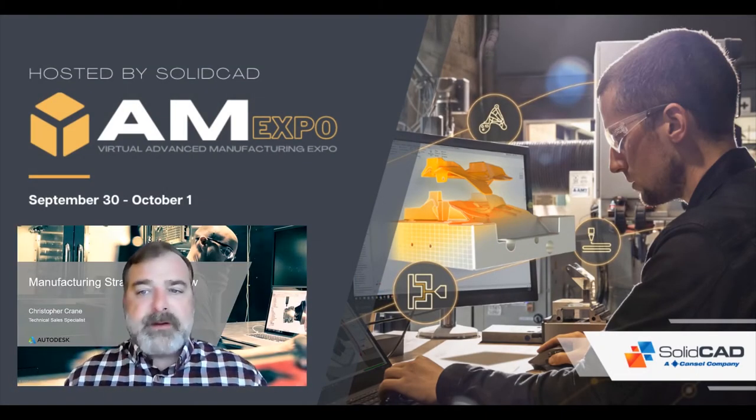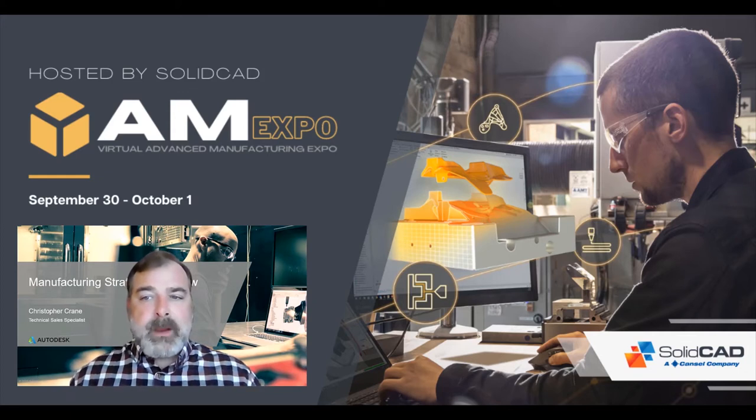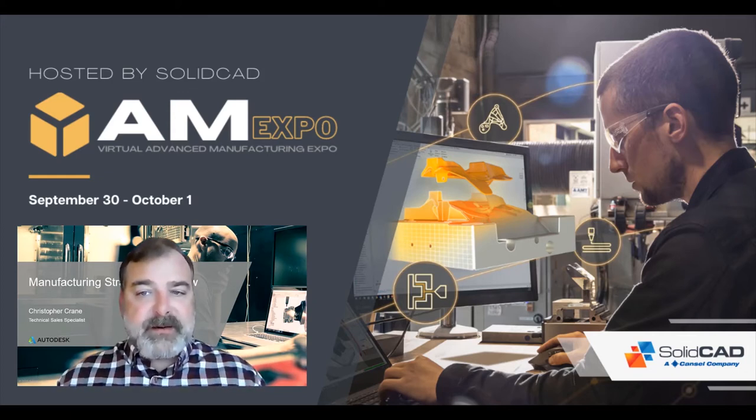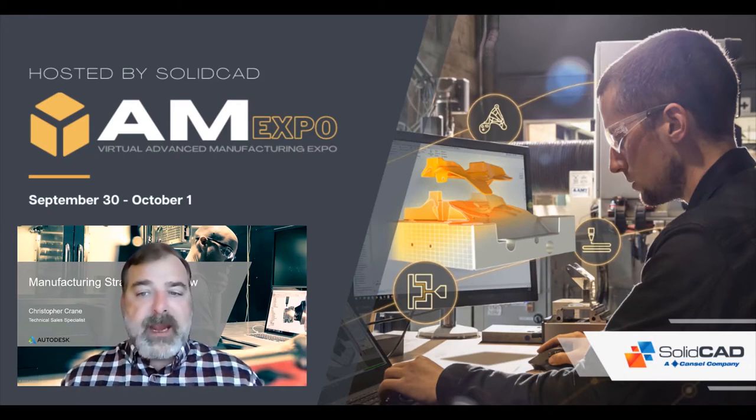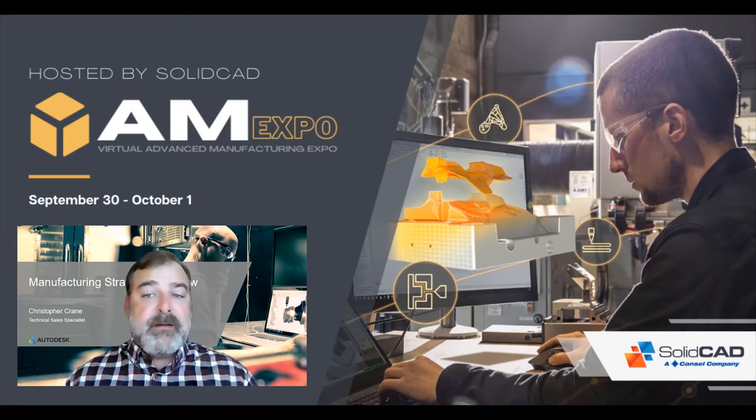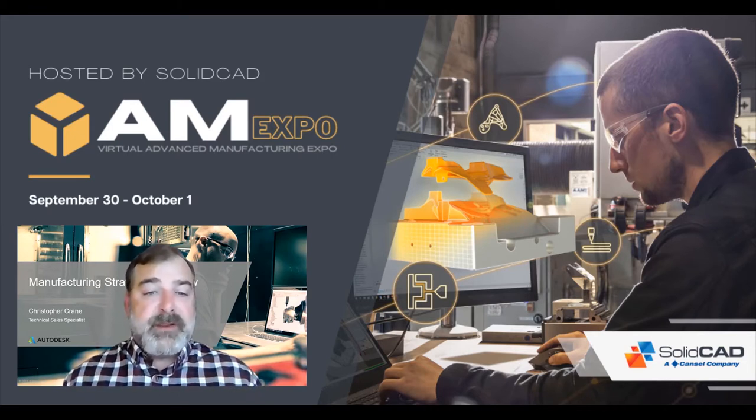Hello everyone, thank you for taking the time to join us today to explore the fantastic content that will be shared over the course of this event. Before we begin I just want to take a minute to introduce myself. I am a technical specialist with Autodesk located in Barrie, Ontario. My journey with Autodesk began in 2014 when Autodesk acquired Delcam, bringing with it a vast amount of industry-leading manufacturing solutions to the Autodesk family.